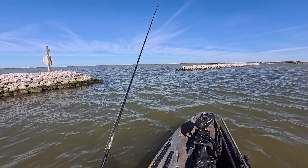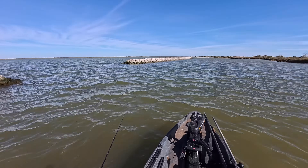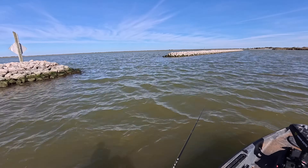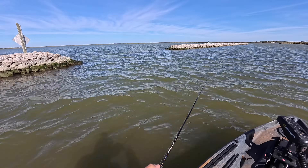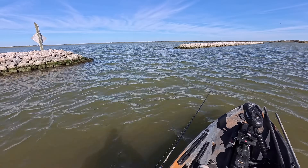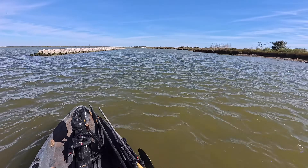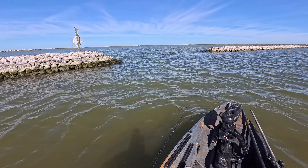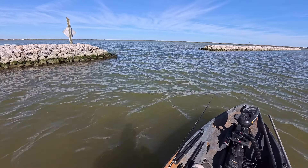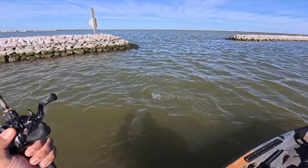I don't know if that was something, but I didn't feel a bite — just tension on my twitch. Surely I didn't hit the bottom. We're getting hit. Something small though, trying to be sneaky on me. Ha ha. Please be a speckled trout... Another redfish.